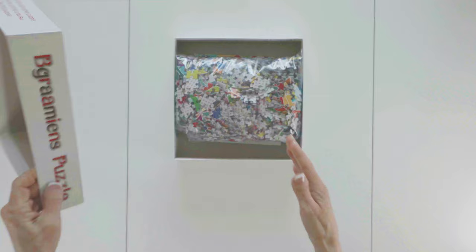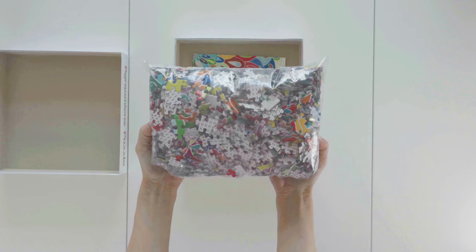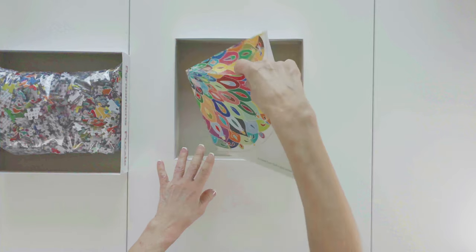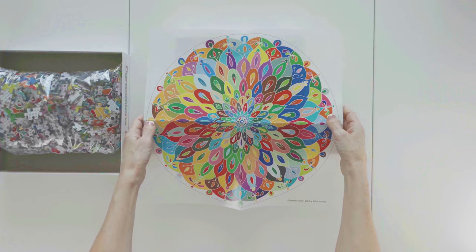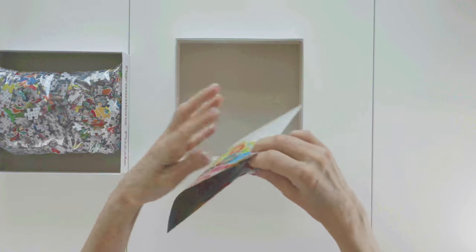Once you open the box, you'll find the puzzle pieces in a single-use plastic bag. There is also a large poster of the puzzle image, which is a nice perk. I actually would prefer the poster to be more compact in size. I refer to the poster as I am putting the puzzle together, and this one is just a bit too large for me.